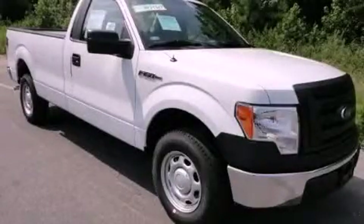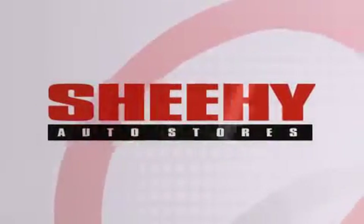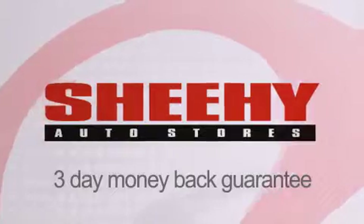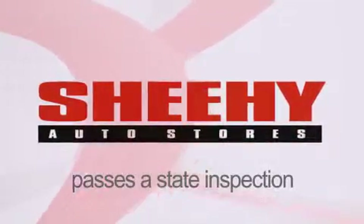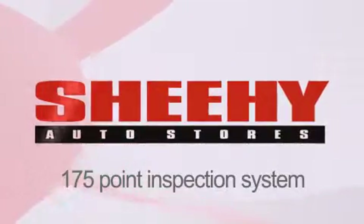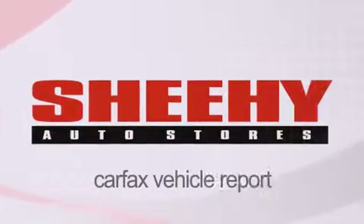Stop by today and test drive this automobile for yourself. Every Sheehy Select used vehicle comes with a 3-day money-back guarantee, a 60-day, 2,000-mile warranty, passes a state inspection and our 175-point inspection system, and comes with a Carfax Vehicle Report.